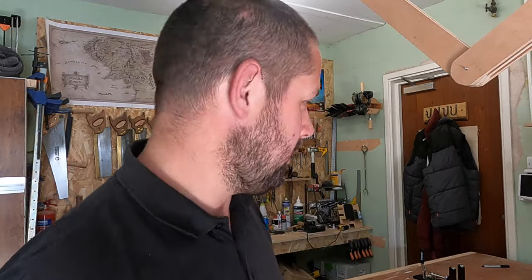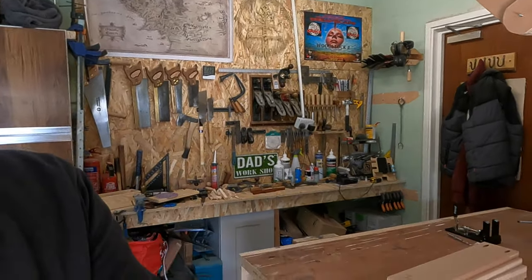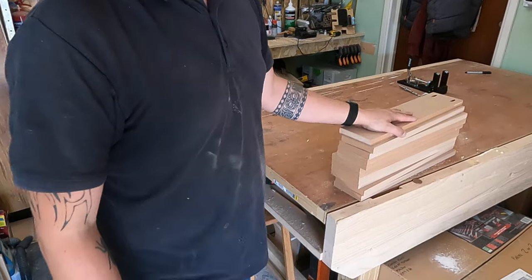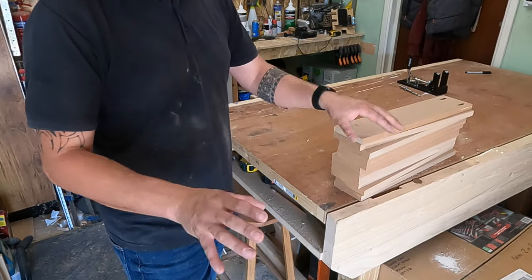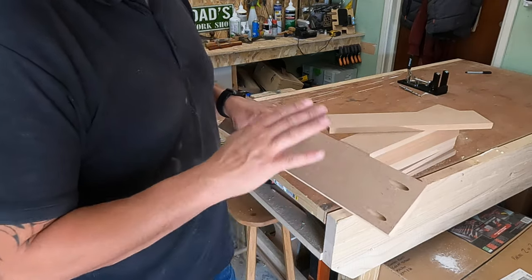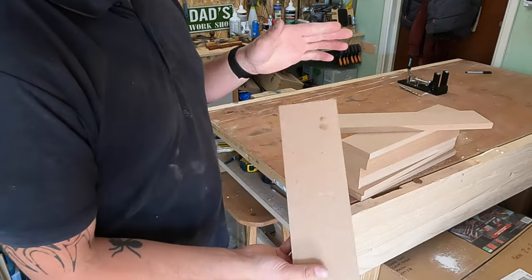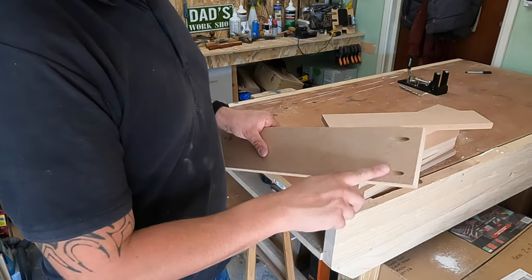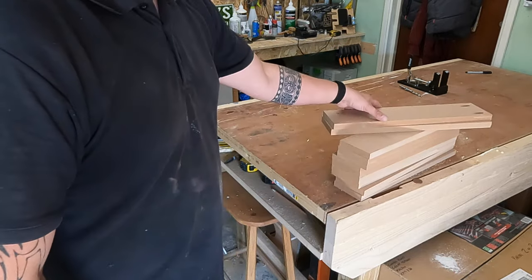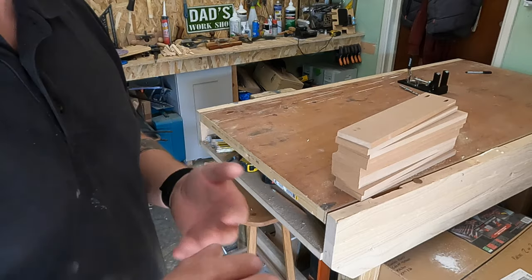Right, back in the workshop — time got away with me a little bit, ended up running around doing a few other bits. Down here you can see I've cut all the pieces up for the ladder plinths. I pre-painted the fascias the other day because they're going to be glossed. I'm going to pocket hole the fronts on and screw the backs on. I'm going to go through and drill all the pocket holes now — won't show you too much of that as it'll be a bit boring, just giving you an insight into what I'm up to.